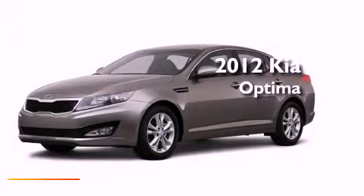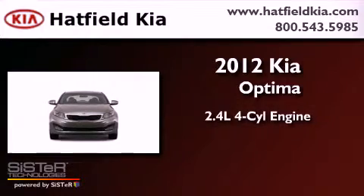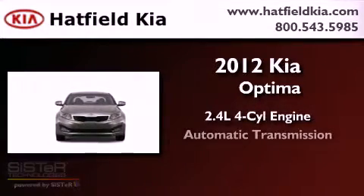This is a brand-new 2012 Kia Optima. It features a 2.4-liter four-cylinder engine and an automatic transmission.